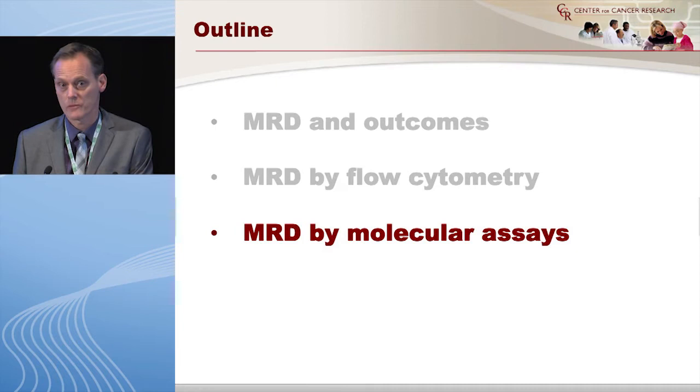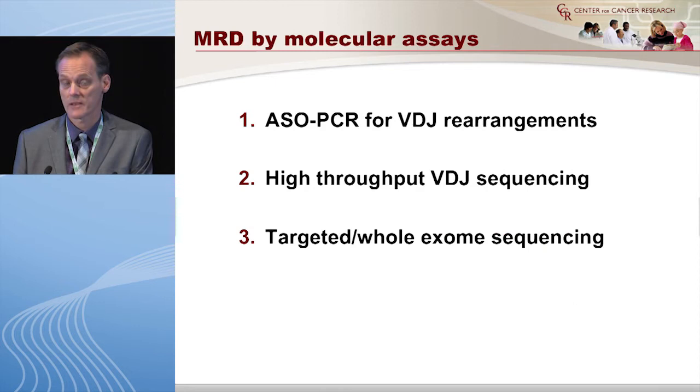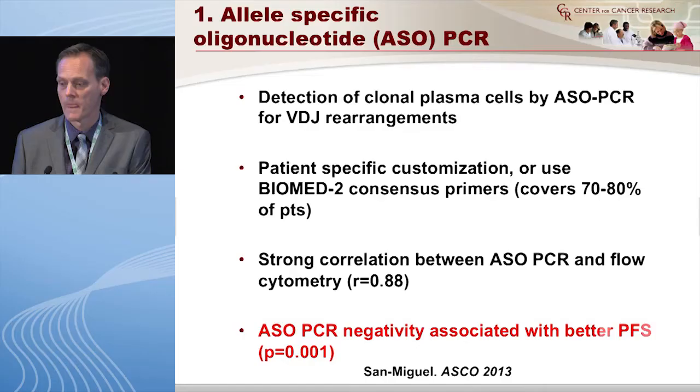I also want to talk about molecular assays. I think flow has to come first, but after that we should start thinking about molecular approaches. The three major technologies are: ASO-PCR for VDJ rearrangement, high-throughput VDJ sequencing, and — not yet for myeloma but used in other cancers — targeted or whole exome sequencing.